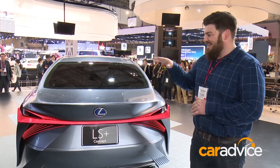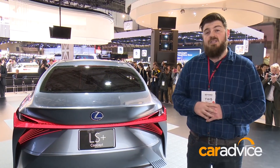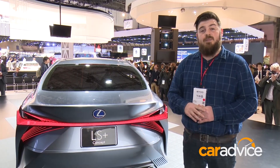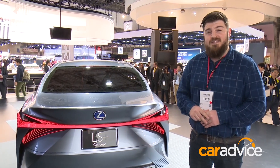Later in the week, Lexus will be giving us a preview of some of the autonomous technology. This car as we see it right now won't be on the road for quite some time, but it's our first look at what we can expect both for the LS in the future and the rest of what Lexus has coming. You can see more of this concept at caradvice.com, and keep an eye out for our autonomous testing later in the week.